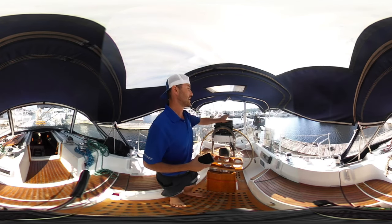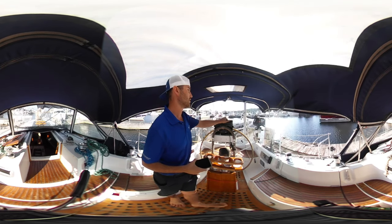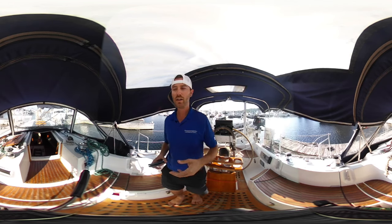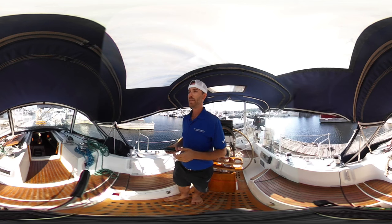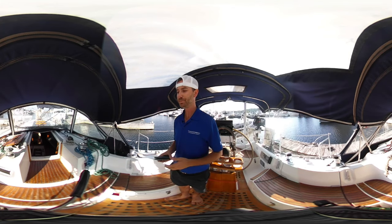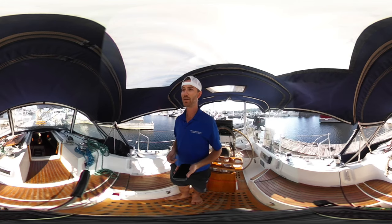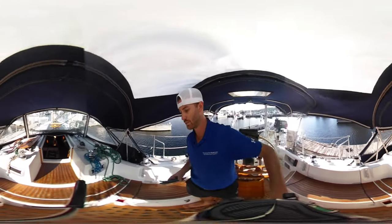At the back of the boat, the dinghy is included with the sale, with a Suzuki engine and the whole davit system on board as well. Full enclosure — just the sides are pulled off at the moment — and then you've got a furling genoa and a mainsail that folds into a lazy jack system on the boom. There are also two spare spinnakers, a spinnaker pole, and a gennaker on board.